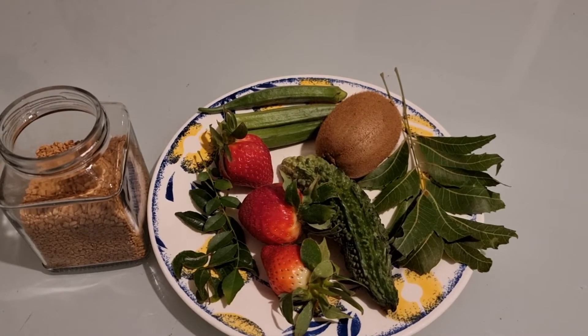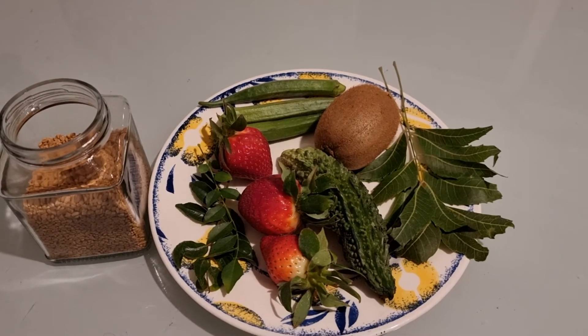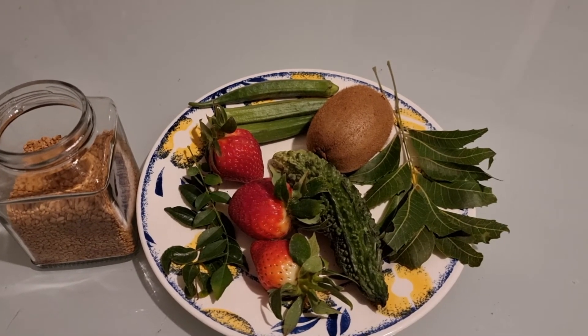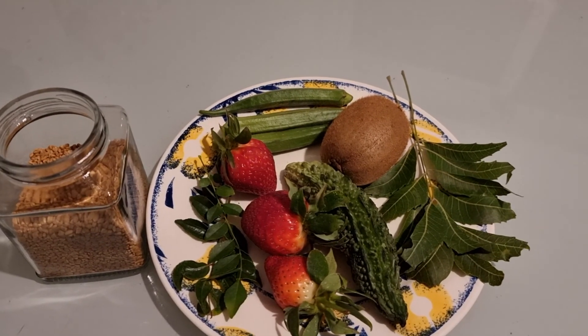These are the foods you can have — they are available as natural fruits and vegetables, and they can help to reduce the sugar level in our blood. Thanks for watching, see you soon, bye.